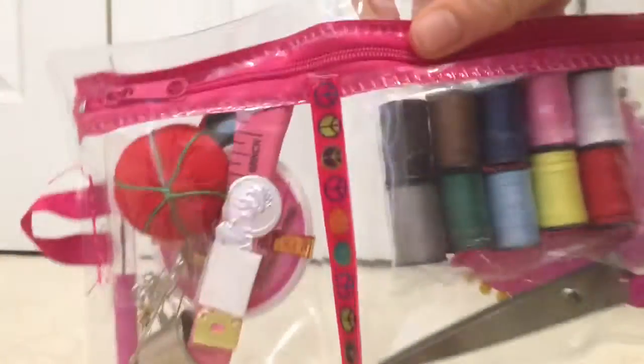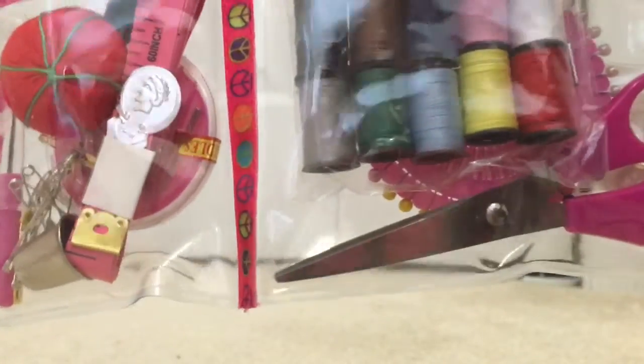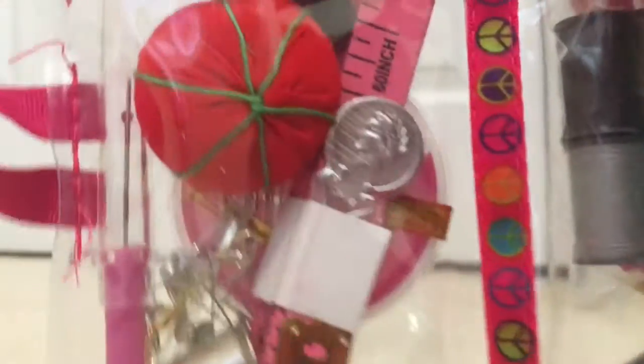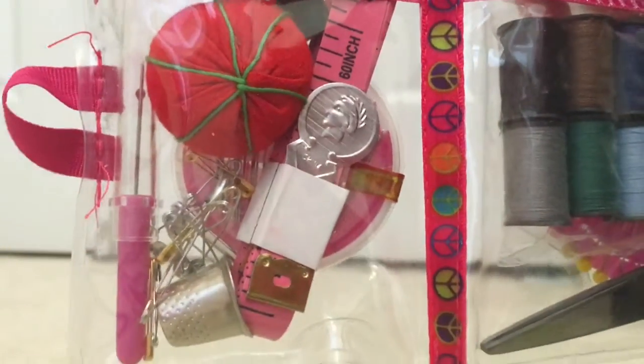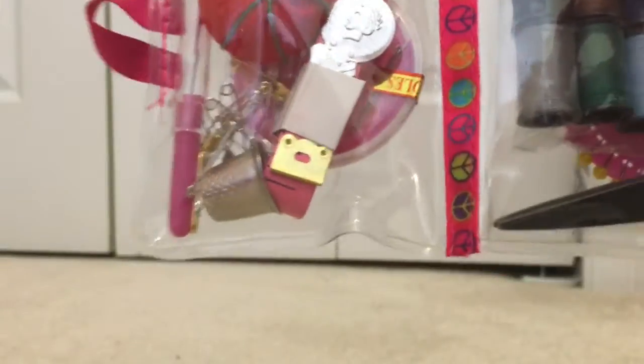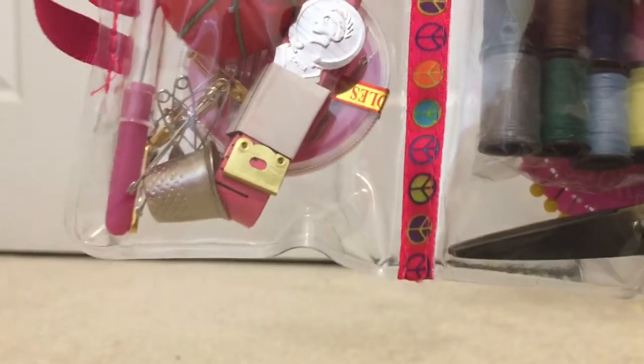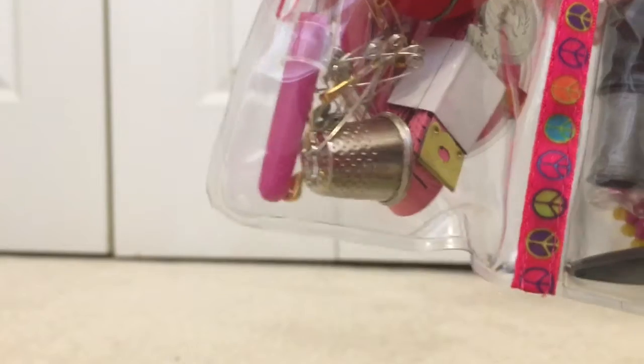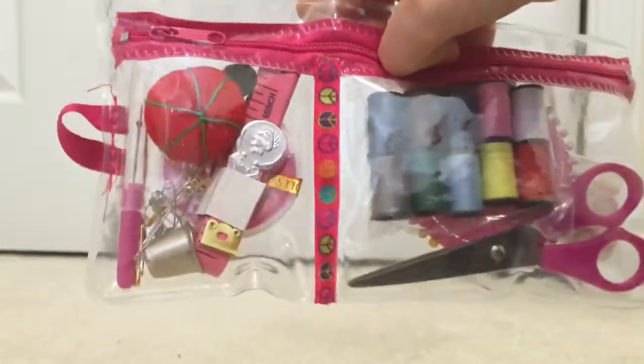If you know me, you know I absolutely love to craft and do things with fabric, so that's why I got this sewing kit. It has so many cute little colors of thread, pins, buttons, fabric, scissors, a tomato pin cushion, measuring tape, a needle threader, needles, a thimble, a seam ripper, and safety pins. It comes in a really cute pink case with little piece sides in the middle, which is very nice.